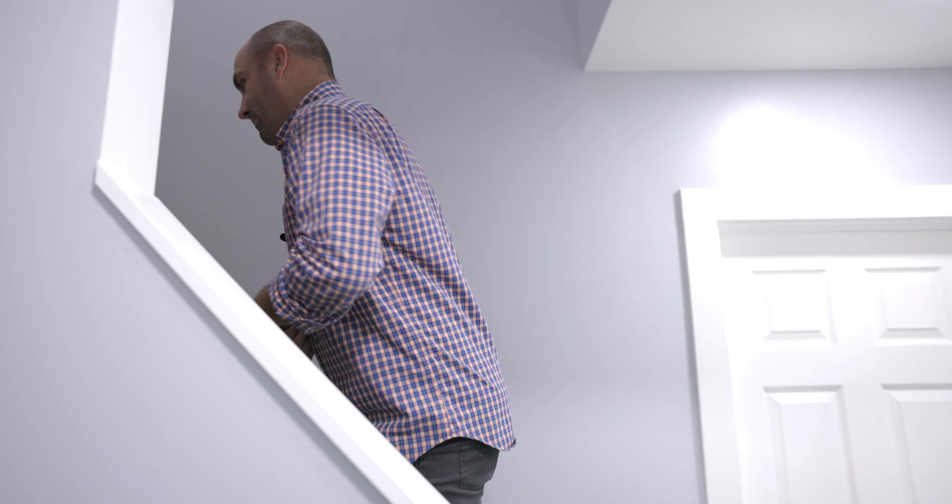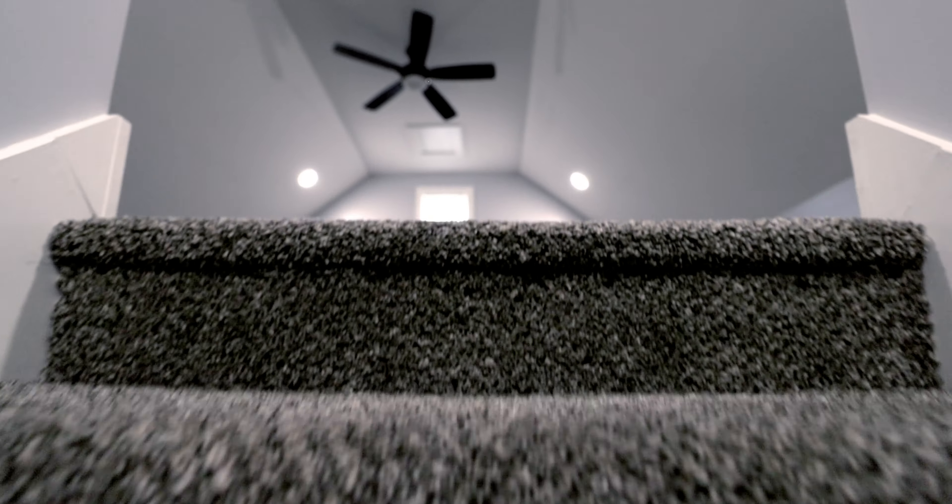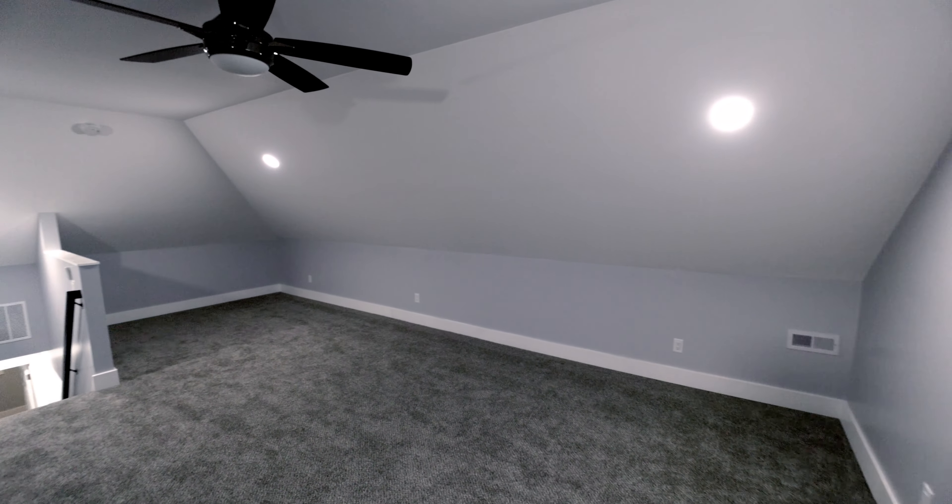This tour isn't over yet — there's one more finished space I'd like to show you. It's up here in the finished attic. This is an amazing space. You can use it for extra living space, an office, storage, a place for the kids to play — endless possibilities.